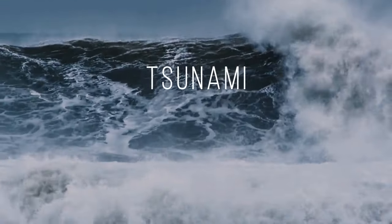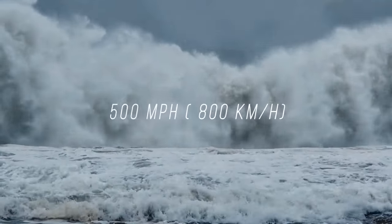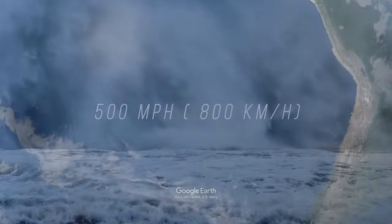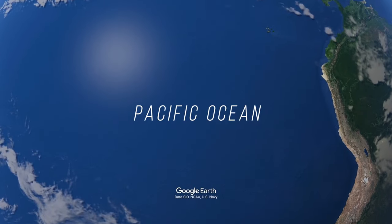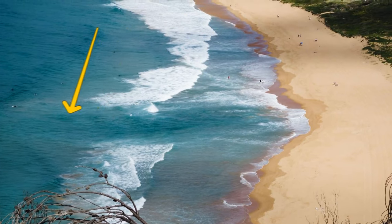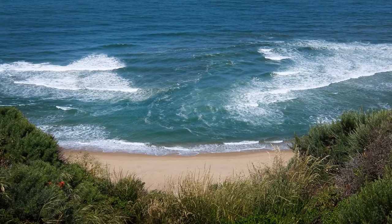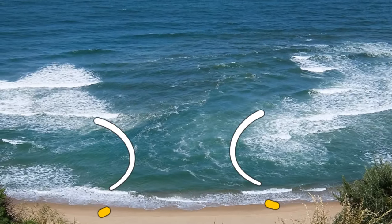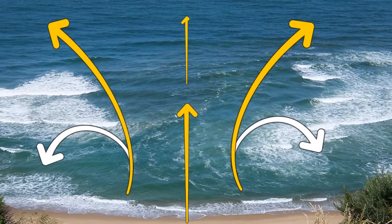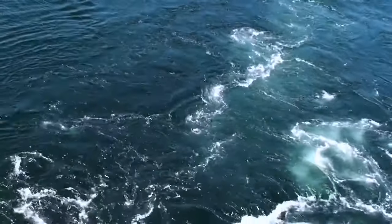A tsunami is formed when there's an earthquake underwater, and it can hit the coast at 500 miles per hour. It's mostly a Pacific Ocean thing, but why risk it? If there's a channel of choppy water on the beach, stay away. There might be a rip current under the surface. Sometimes waves hit the shore in a weird way, forming rip currents — you might see a strange gap in the waves or seaweed going in all different directions.